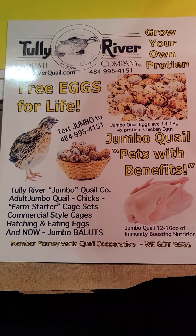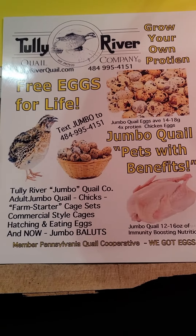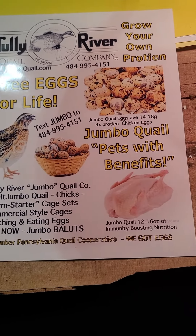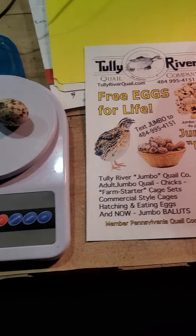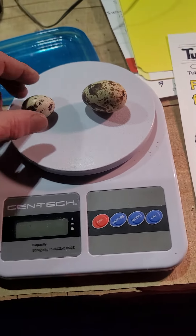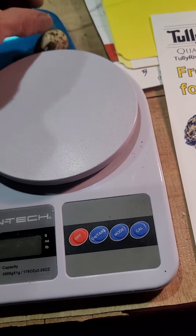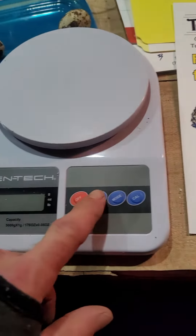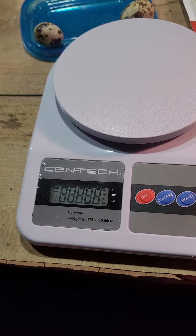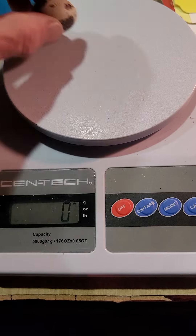Hey folks, welcome to Tully River Quail. Today I want to show you the difference between jumbo eggs and standard quail eggs. We're gonna do a little weigh-in — I have two eggs, one from a standard quail and one from a jumbo quail. Let's weigh them; we'll start the scale and that's zeroed out.